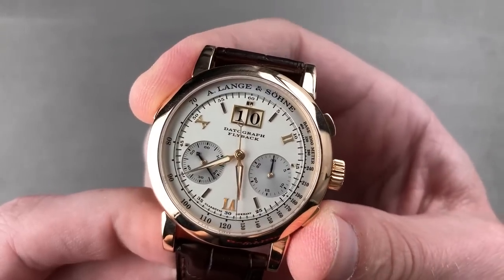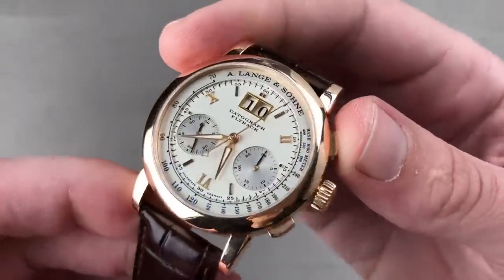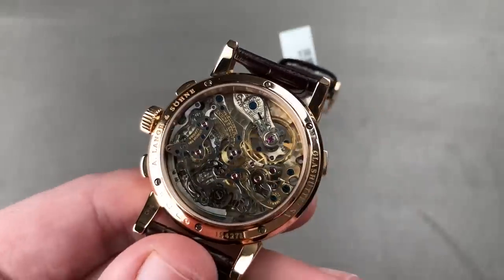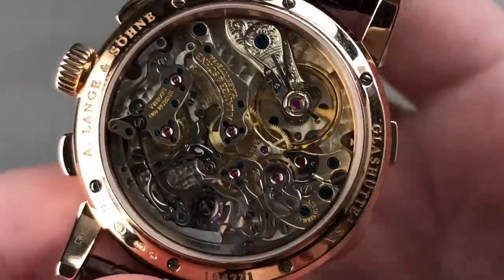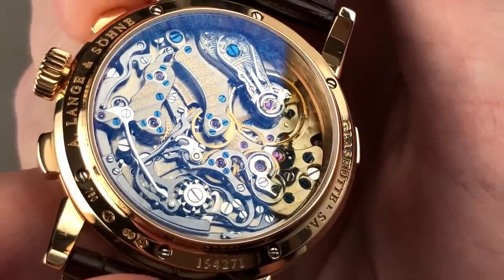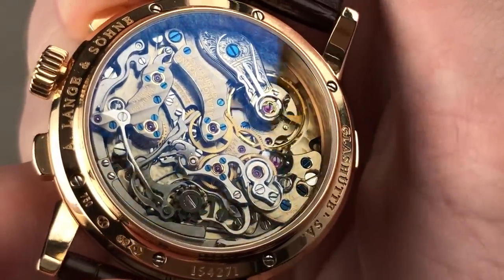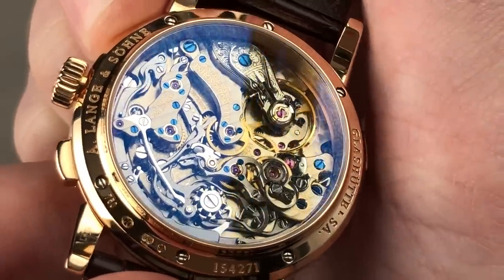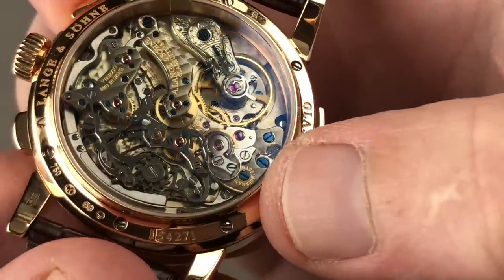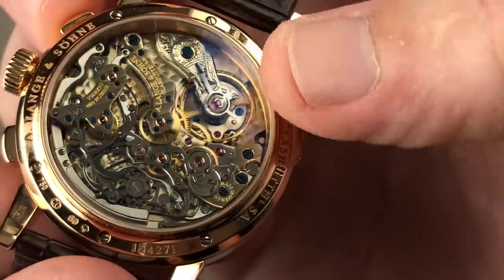The timepiece is first and foremost a flyback chronograph, which means reset and restart with one push of the trigger. Note a loomed dial made of solid sterling silver. The feel of this chronograph is unlike any other — it's not just positive and crisp. There's a feeling that the pusher almost sucks itself in the last millimeter of travel. You can see the lateral clutch, fully jeweled, with multiple interior angles — just on the clutch — with a black polished crenellated column wheel, steel components all beveled with satin tops, both fired blue and black polished screws.